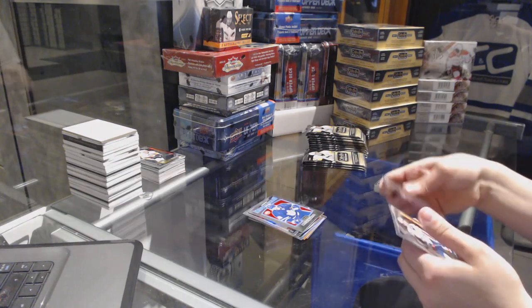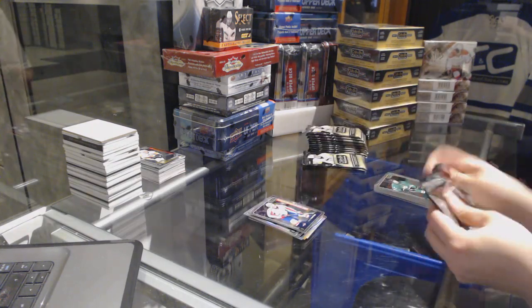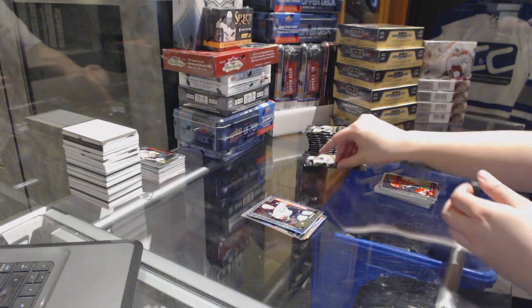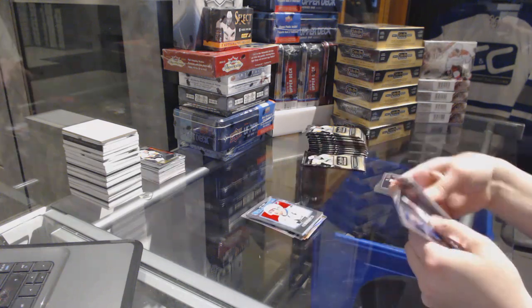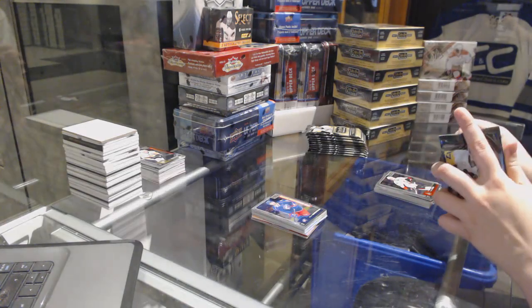Mitch Marner rookie retro for the Toronto Maple Leafs, and a Zach Sanford rookie for the Washington Capitals. Tracks of Malkin for the Pittsburgh Penguins, and a rookie of Nick Sorensen for the Anaheim Ducks. Retro of Joe Pavelski for the San Jose Sharks, and an Oliver Bjorkstrand rookie for the Columbus Blue Jackets.